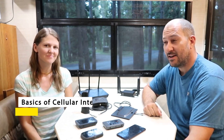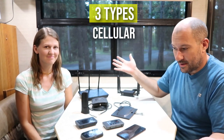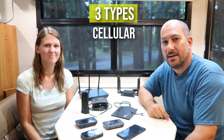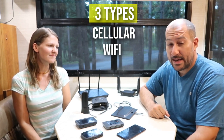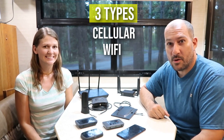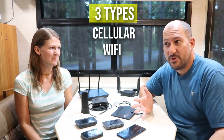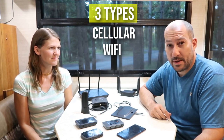So we'll be covering the basics today of cellular Internet. There are kind of three different types of Internet you can use while RVing. There's cellular — so obviously cell phones, hotspots, that kind of stuff. Another type would be Wi-Fi, so public Wi-Fi at campgrounds or various places you park like Walmart, Starbucks, that kind of stuff. And then the third type is satellite-based Internet.